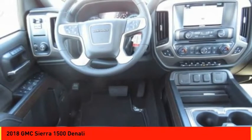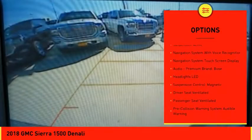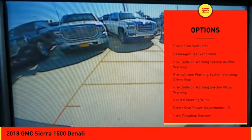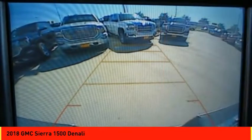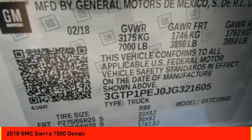Here are some of this vehicle's great options: remote engine start, leather trim seats, autonomous braking, traction control, stability control, power steering, cruise control, suspension control magnetic, voice activated navigation system, and universal garage door opener.